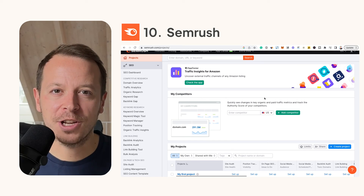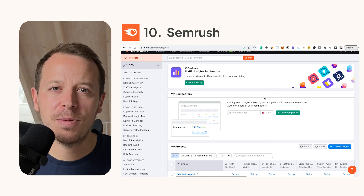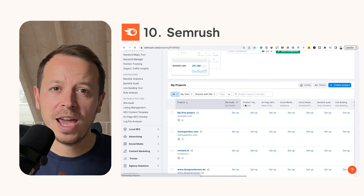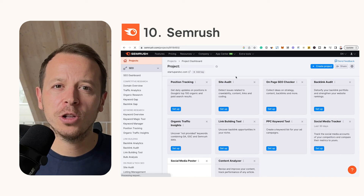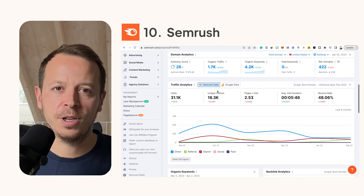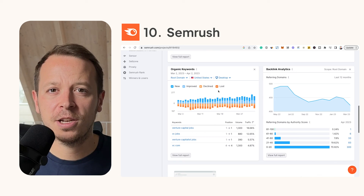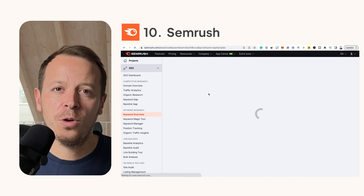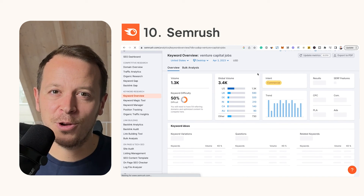And last but not least, number ten: SEMrush. If you're thinking about search engine optimization, SEMrush is the tool to go to. It helps you research keywords, see what your competitors are doing, and create a long-term strategy for your own SEO growth. Type in some relevant keywords or competitor URLs and after a few minutes or hours you'll get a clear sense of where the opportunity lies for your business.